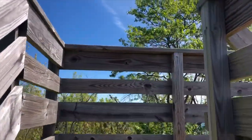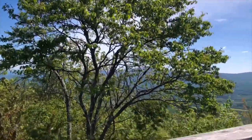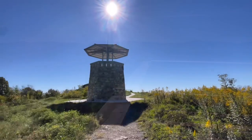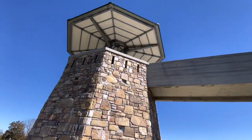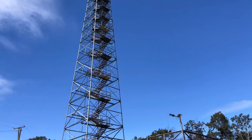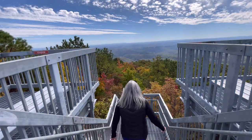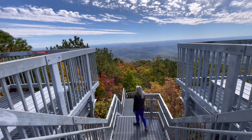Virginia has so many beautiful fire and observation towers across the state, and I wanted to share some of my favorites. No matter what season you choose to explore any of these historical landmarks, you're going to love those 360-degree views — I promise.